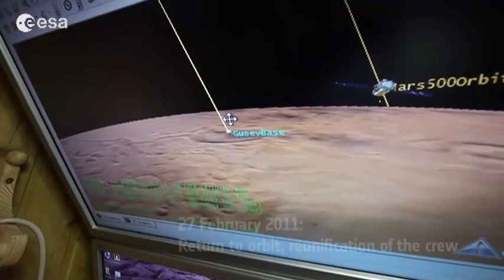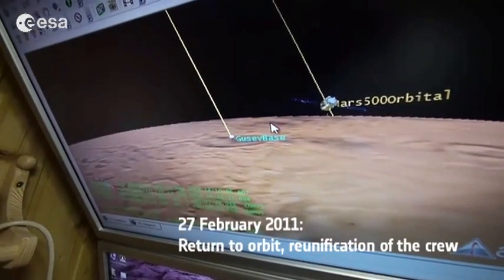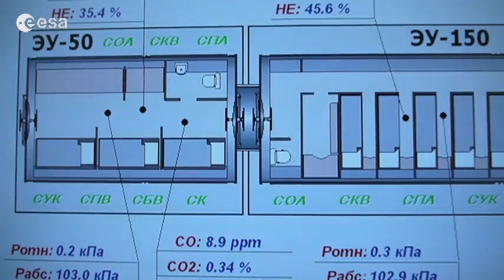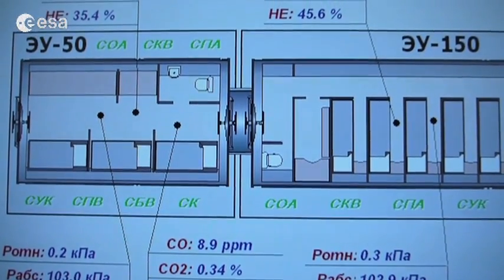Today, Wang, Diego, and Alexander have just docked to the orbital station and they will open their hatch.